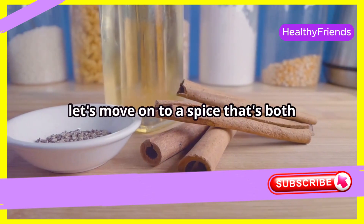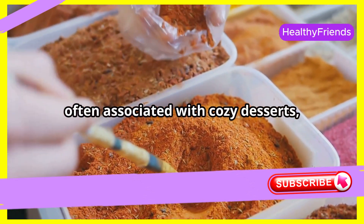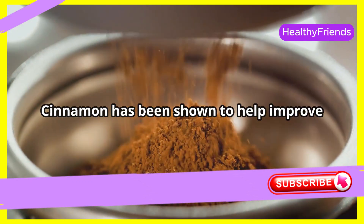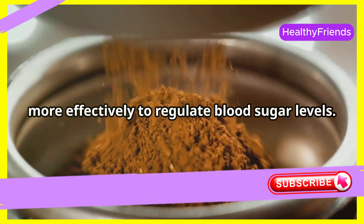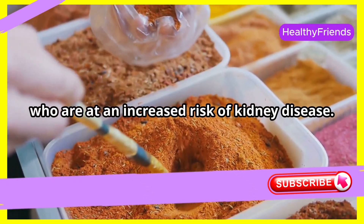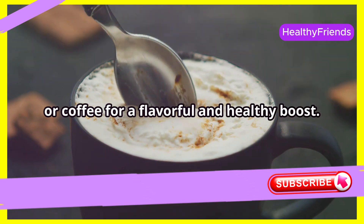Now let's move on to a spice that's both delicious and beneficial for your kidneys: cinnamon. This fragrant spice, often associated with cozy desserts, can actually play a role in maintaining healthy blood sugar levels. Cinnamon has been shown to help improve insulin sensitivity, which means your body can use insulin more effectively to regulate blood sugar levels. This can be particularly helpful for individuals with type 2 diabetes, who are at an increased risk of kidney disease. Sprinkle it on your oatmeal, yogurt, or coffee for a flavorful and healthy boost.